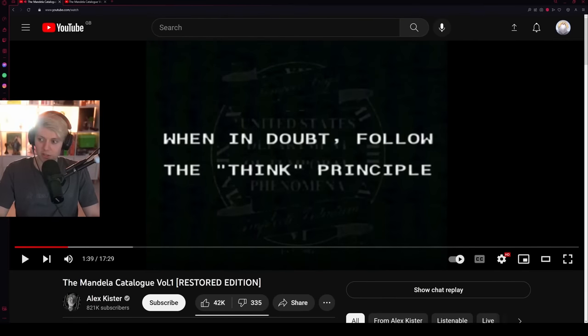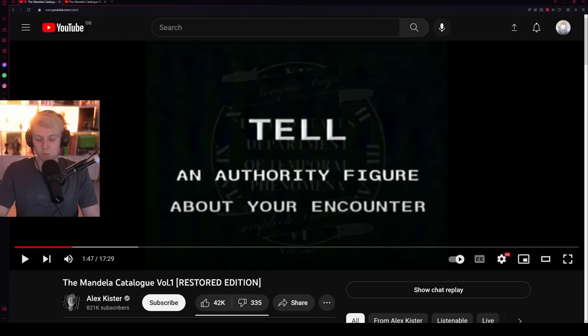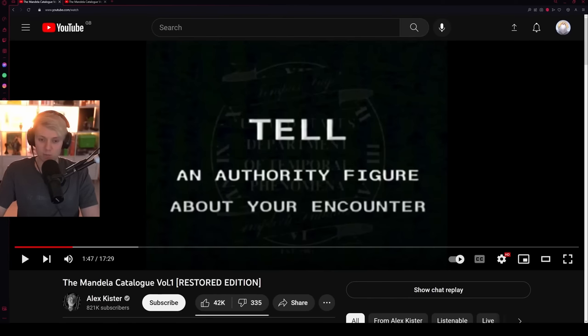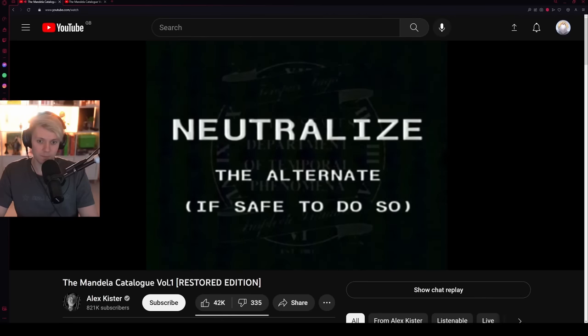When in doubt, follow the THINK principle — tell an authority figure about the encounter. That's right, because the police were aware of the alternates and basically said: if someone calls saying they need help, do not go to the house, just let them get killed, because there's a chance it's an alternate on the phone trying to bait them. So you call the police, they'll reassure you and say they'll be down in five minutes, but they never actually come. Hinder the alternate's movement, identify the threat level, neutralize the alternate if safe to do so — know your place in reality.